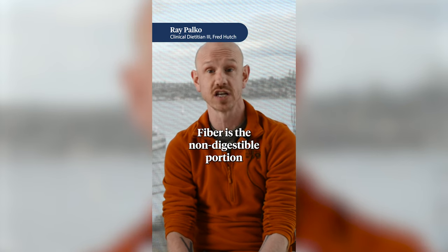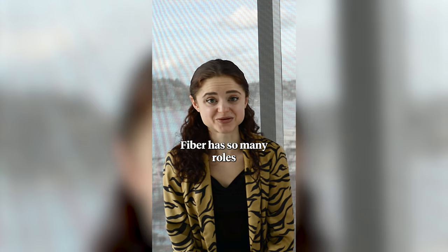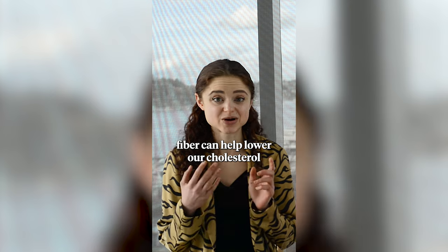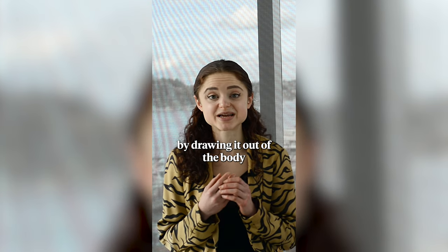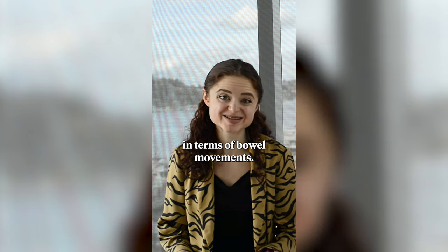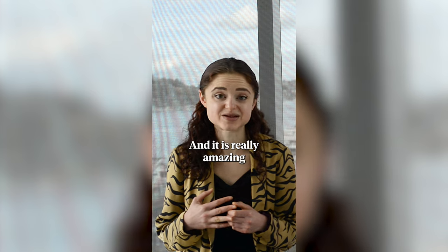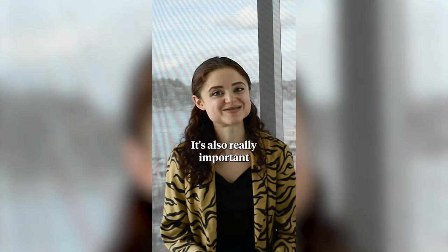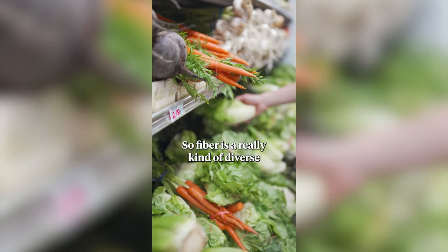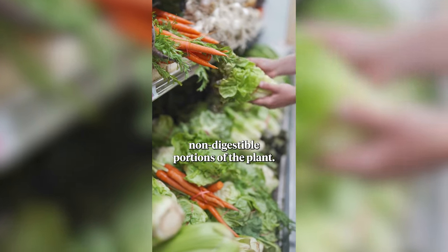Fiber is the non-digestible portion of the plant foods that we eat. Fiber has so many roles and provides so many different benefits for our body — in terms of cardiovascular health, it can help lower our cholesterol by drawing it out of the body. Fiber is also really important in keeping us regular in terms of bowel movements. It can also help with blood sugar control for those who may have diabetes, and it's really amazing for cancer prevention. It's also really important for our gut microbiome. So fiber is a really kind of diverse umbrella term for all of those non-digestible portions of the plant.